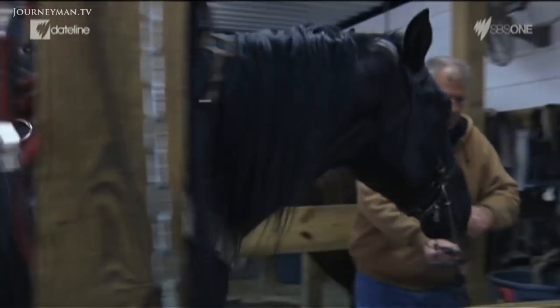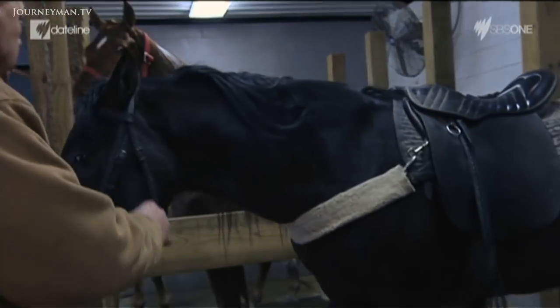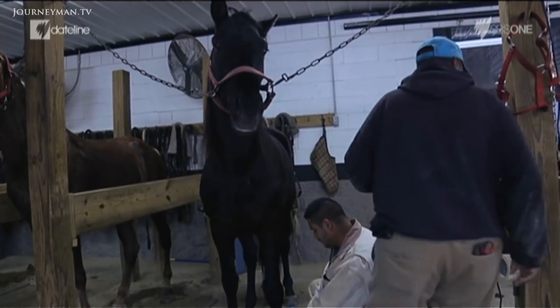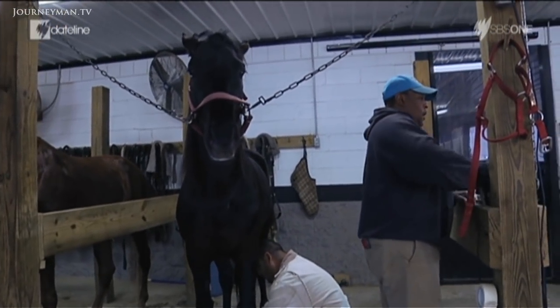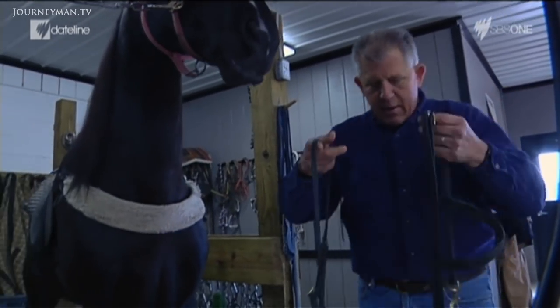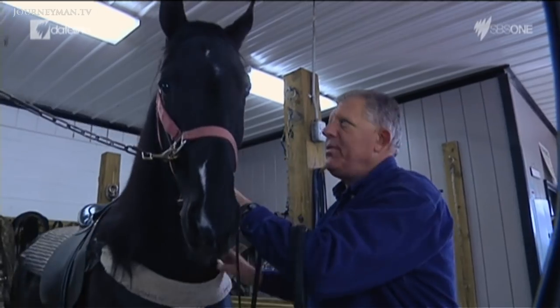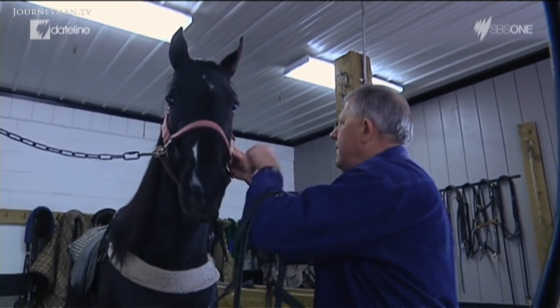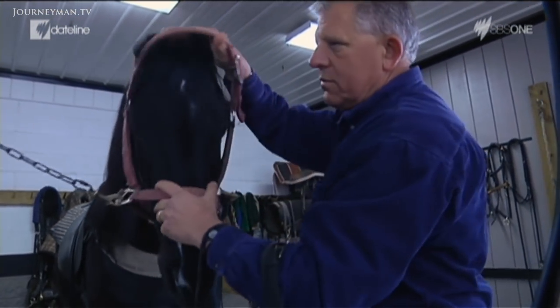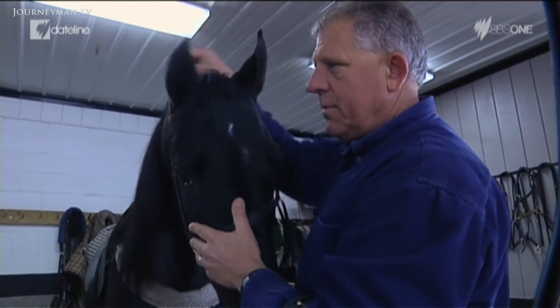Winky Groover is a second generation trainer with more than 40 years experience in the performance horse business. Today he's getting ready for the first show of the 2014 season. This is Brain Power — the reigning reserve world champion three-year-old amateur stallion. We're going to show Brain Power tomorrow night at the horse show.